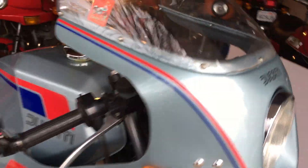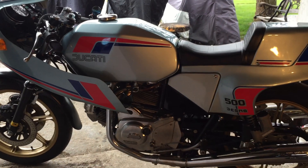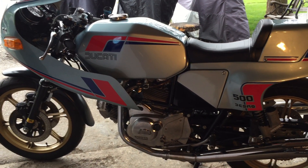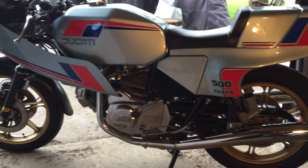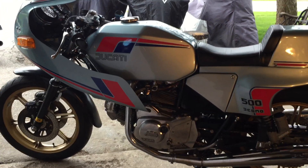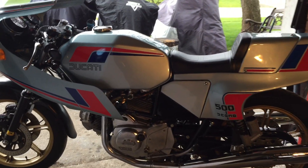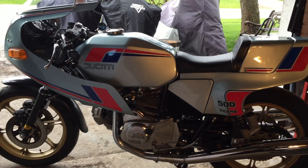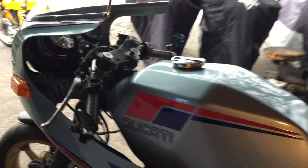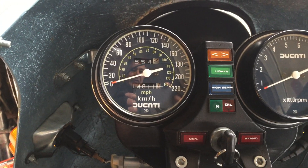Overall the bike weighs 430 pounds with a full tank of gas and all fluids. It's lovely looking. Most of the ones you'll see have been chopped for racing — that's what people use them for. You'll see two-into-one exhausts and different bodywork and attempts to make it lighter and faster. But I like this one just the way it is. It's all stock except for those bar-end mirrors which I've added, and it's got just 14,811 kilometers on it.